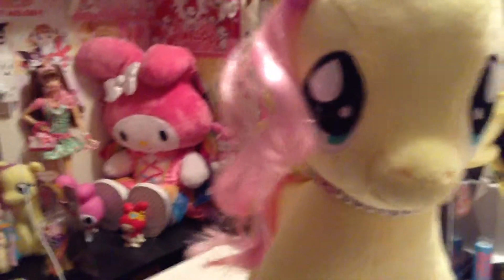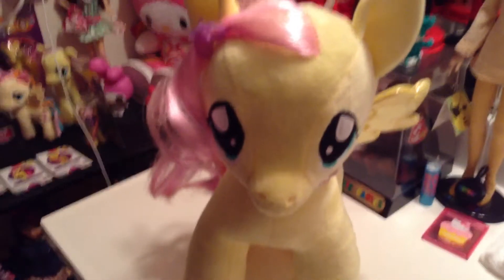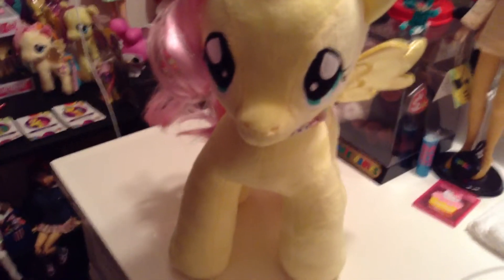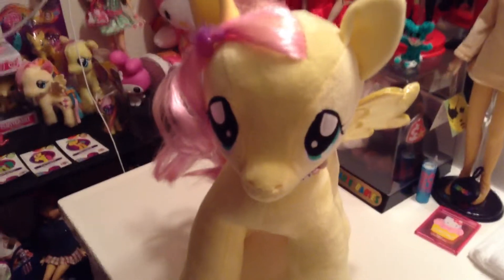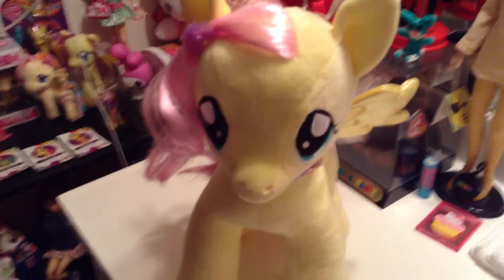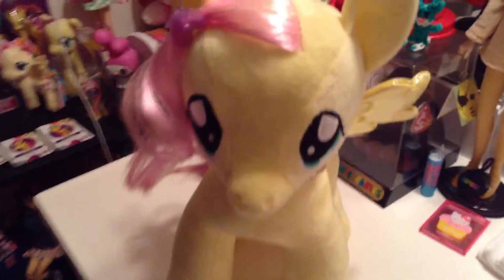So I got this Fluttershy from Build-A-Bear, and they're really cute. They're still on sale at Build-A-Bear. I think she was about $25. She's adorable — what can I say? It's Fluttershy. You could actually get their voice on a little recorded, tiny pill-like thing and have it put in their body, and I did that.